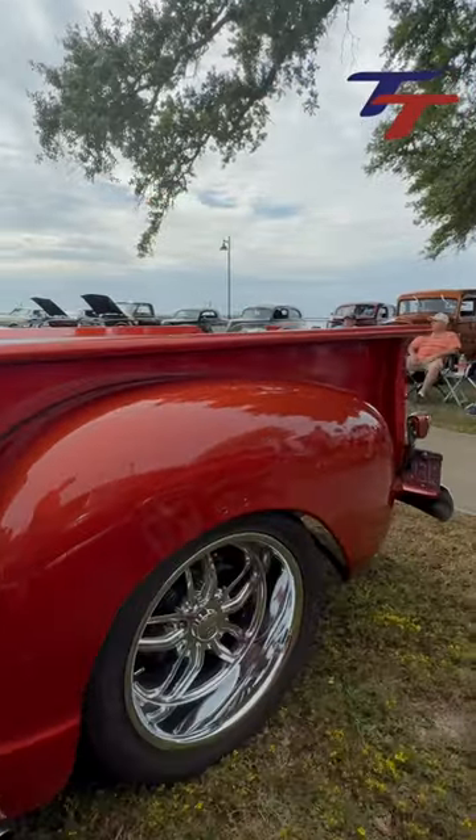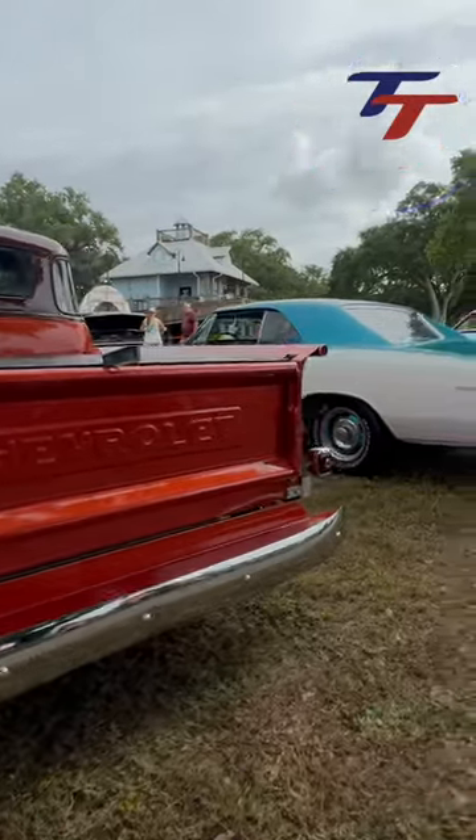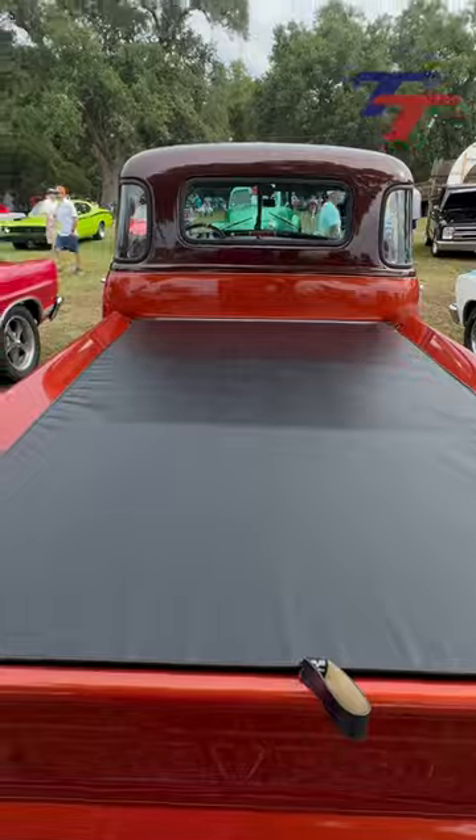The 350 is cammed with a four-speed automatic 700R. It's somewhere between five and nine miles per gallon. Gary did everything on this truck except for the motor and the interior.